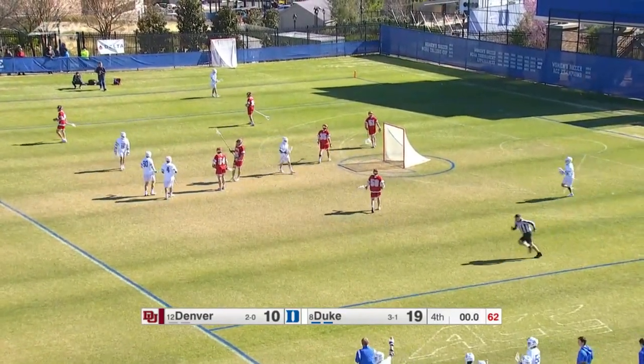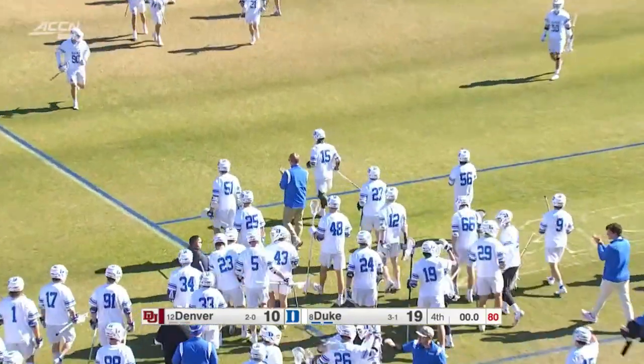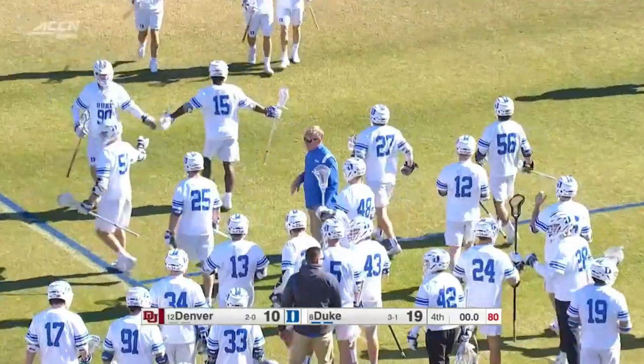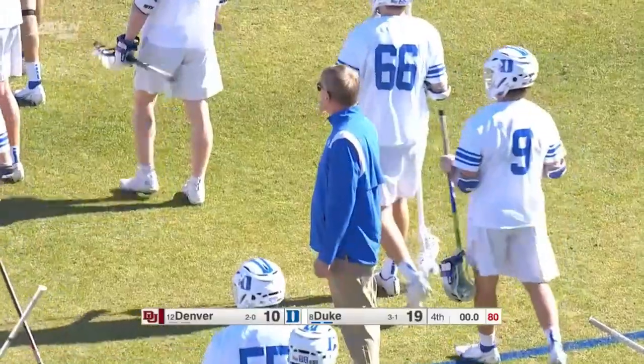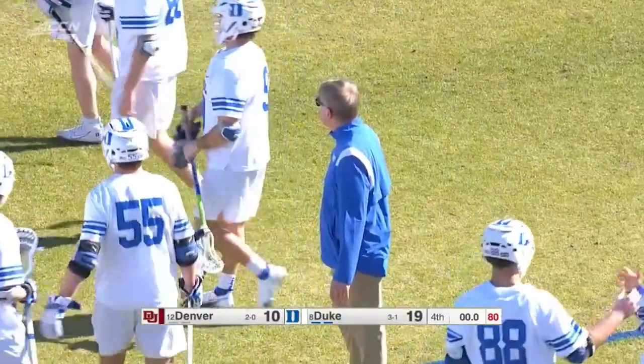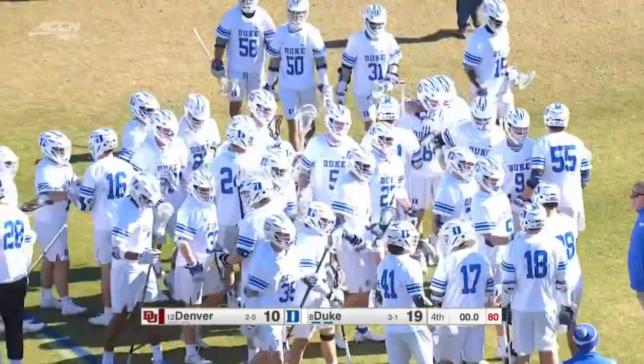Time runs out here from Koskinen Stadium — the Duke Blue Devils victorious at home over Denver, 19-10, led by the big guns. Brennan O'Neill with four goals along with Dyson Williams with four. On the Denver side, J.J. Silstrup continues his hot start to 2022.